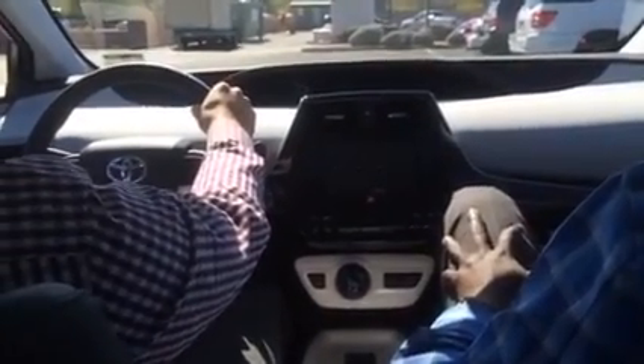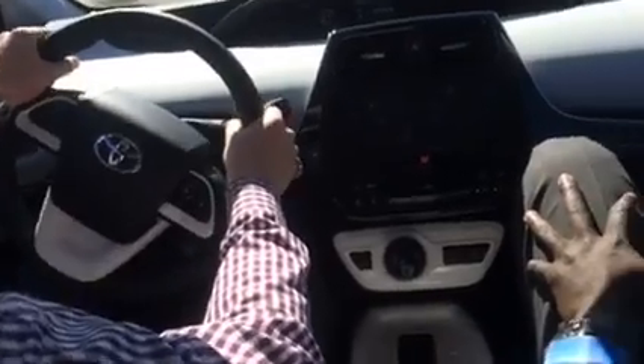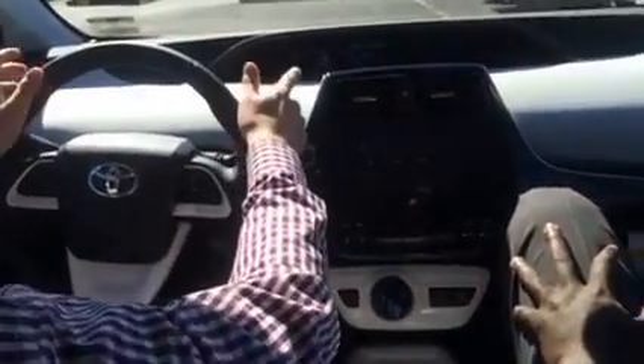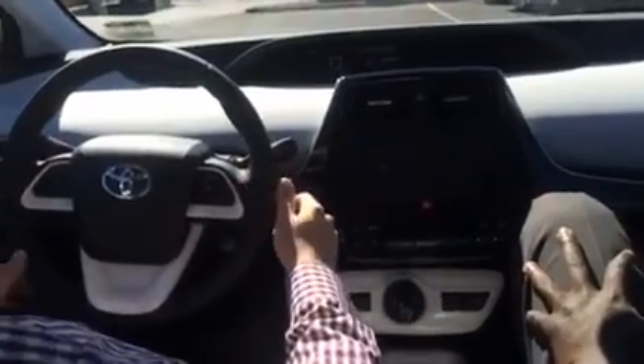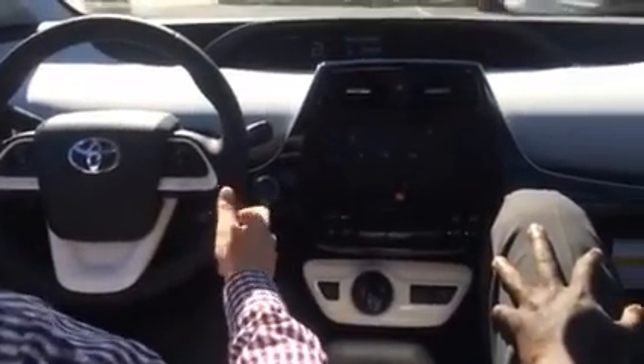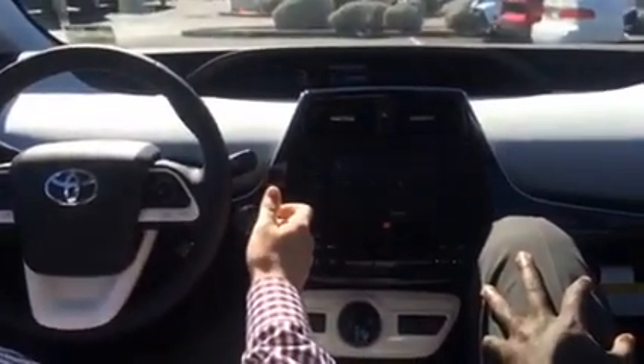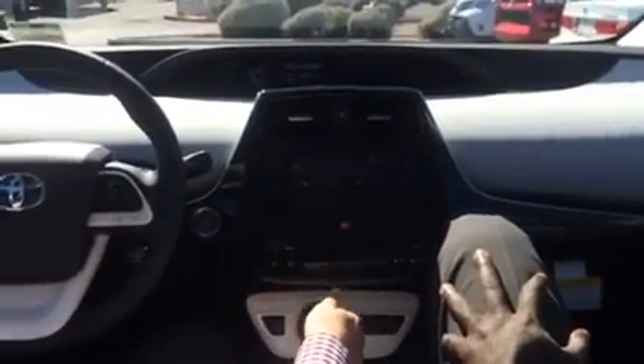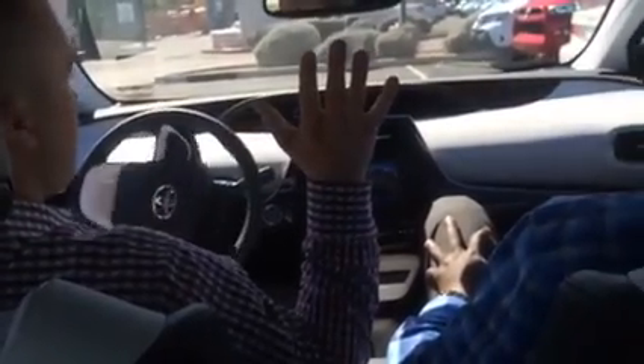Basically, all you're going to do is you're going to have the car search for a parking spot, and right now we're looking to do this spot right over here. It's going to detect it. It's going to tell me to stop. So, there we go. I'm going to put the car in reverse, and look at this — hands are off the steering wheel. It's going to do everything for me. Hands off, folks.